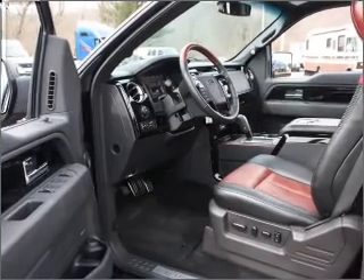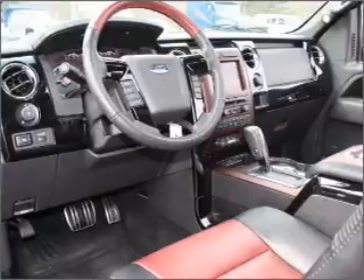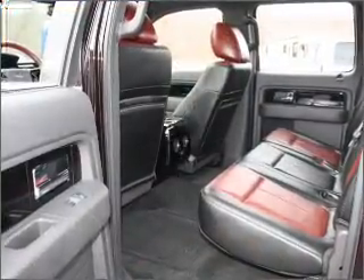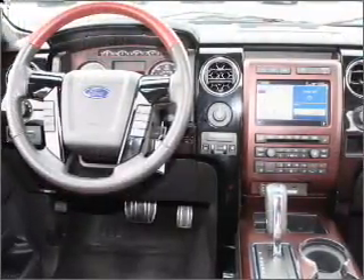With a powerful eight-cylinder engine connected to a smooth-shifting six-speed automatic transmission. Navigation included to help you get to your destination with ease. Premium wheels give a more luxurious look. You will appreciate the safety feature of anti-lock brakes.